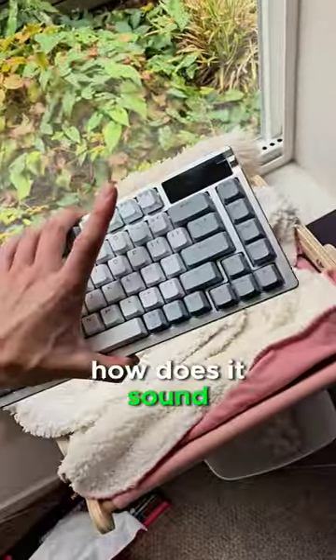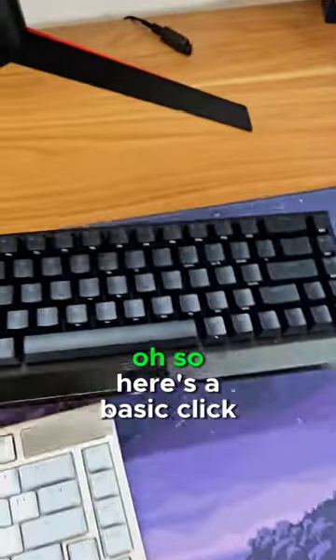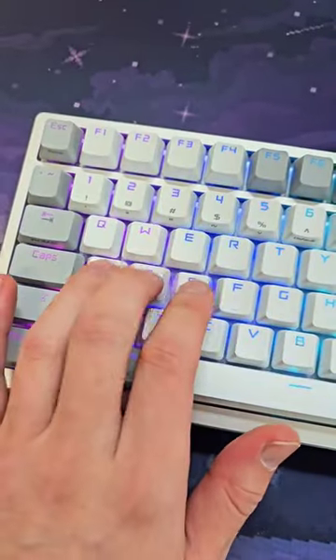how does it sound? Wait, is that a screen? So here's a basic clicky Razer keyboard. And here's this. Oh!